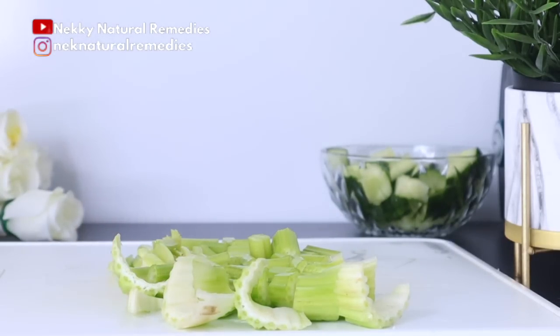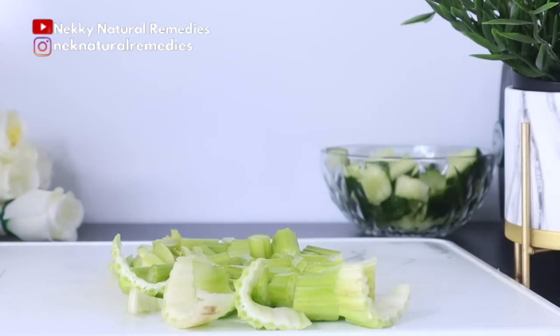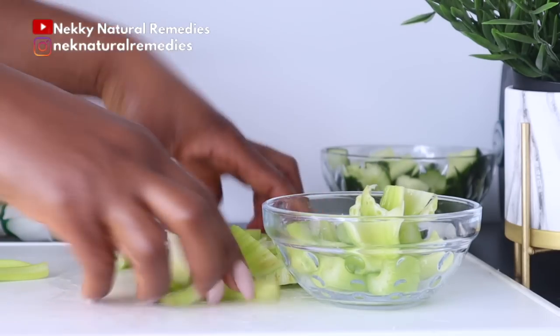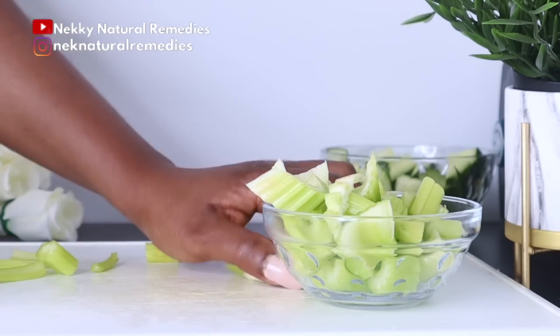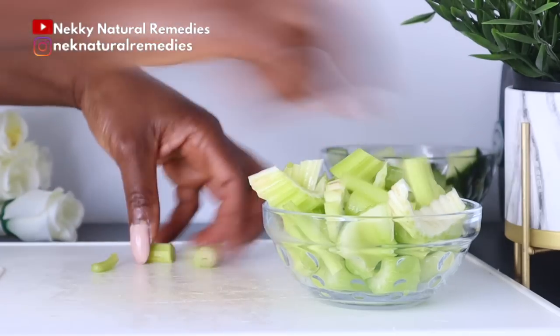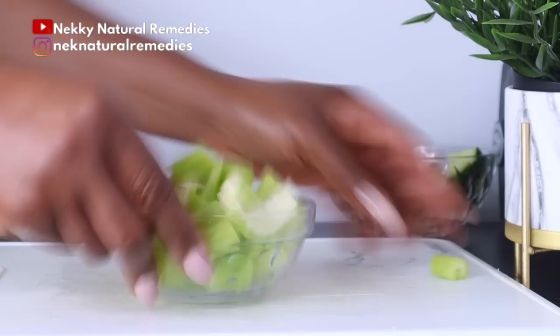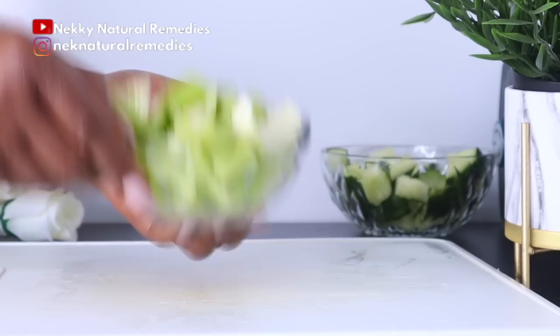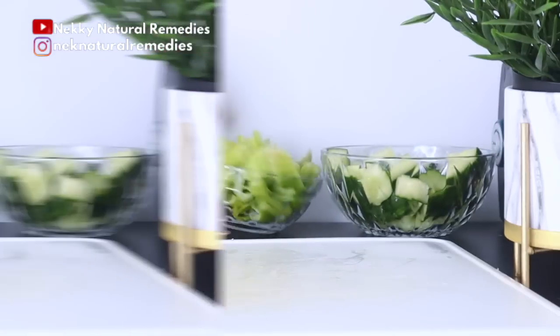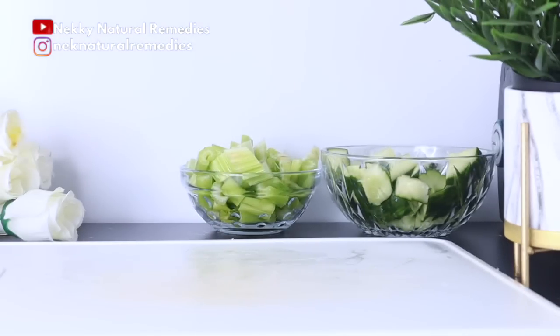Celery contains several antioxidants with anti-inflammatory properties, which help with your aging physical appearance. These same antioxidants fight free radical damage. Celery juice raises stomach acid, which helps break down food, improving gut health, and in turn lowering stress levels and brightening the skin.